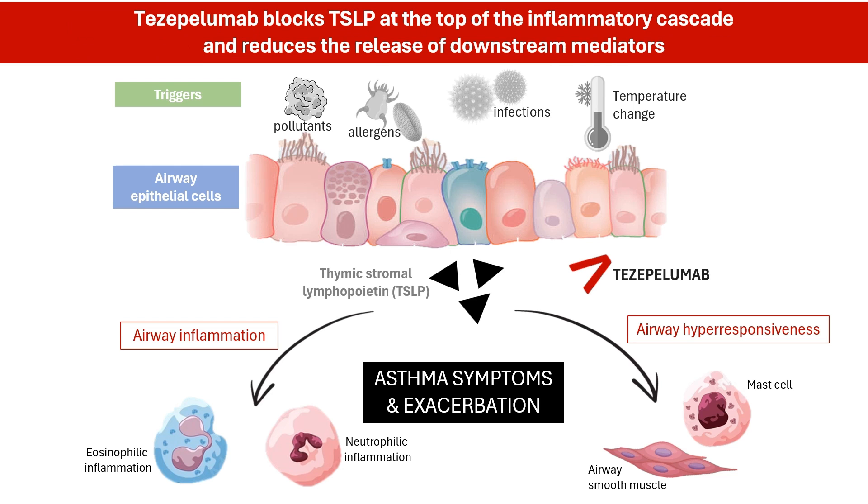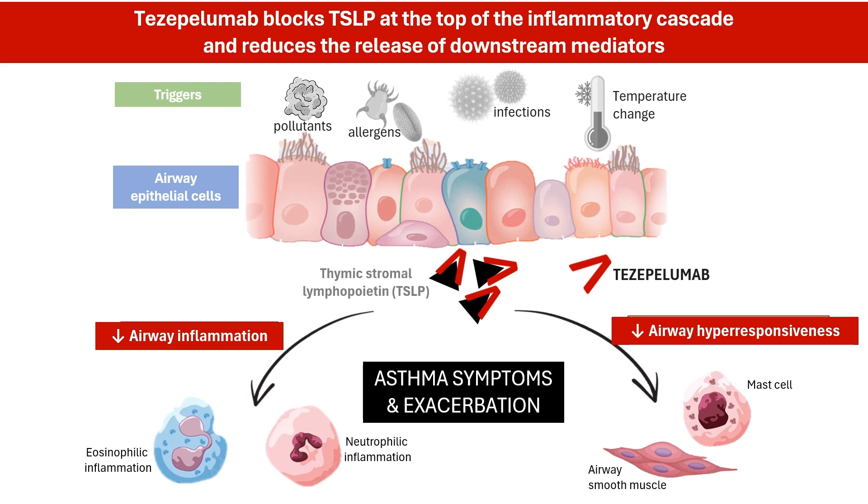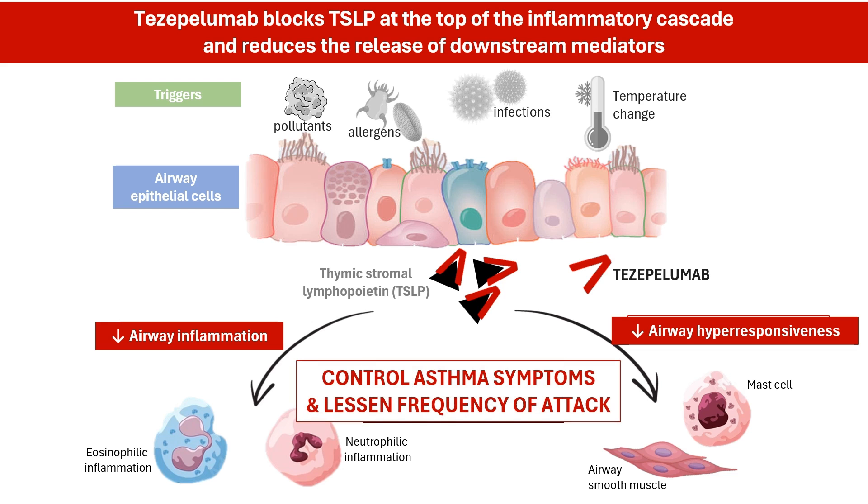Tezapelumab is a man-made monoclonal antibody, a precisely engineered molecule that targets TSLP specifically. Like a perfectly fitting puzzle piece, tezapelumab binds to TSLP, preventing it from attaching to the immune cells it would normally activate. This disrupts the inflammatory chain reaction, reduces airway inflammation and hyperactivity, and helps control asthma symptoms and lessen the frequency of attacks.